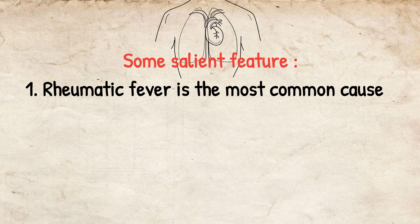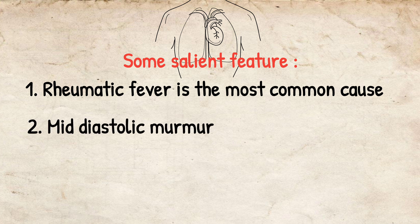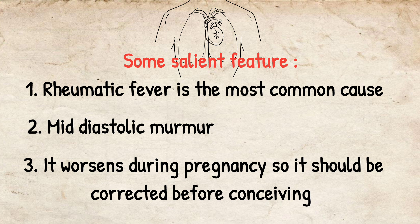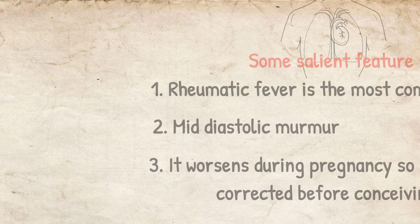Rheumatic fever is the most common cause of mitral stenosis. Mid-diastolic murmur is the characteristic examination finding. It worsens during pregnancy, so it should be corrected before pregnancy. Mitral stenosis is very common in females.